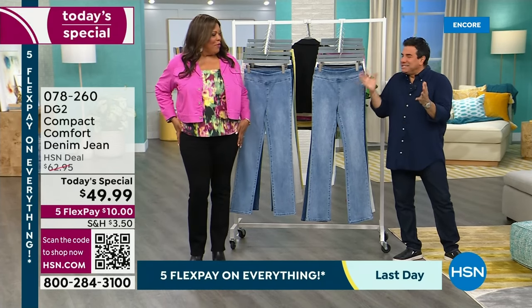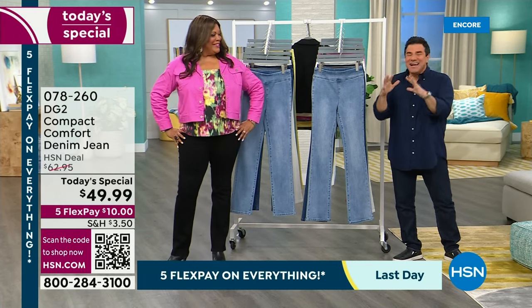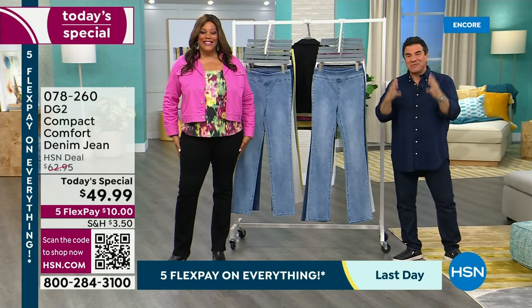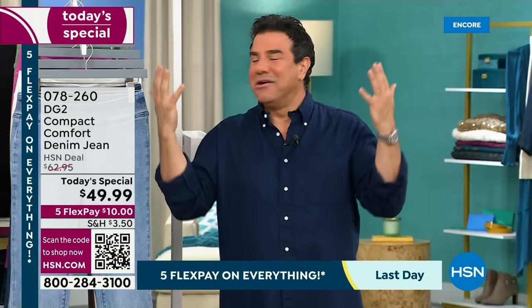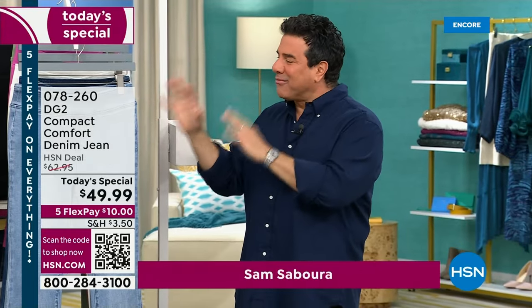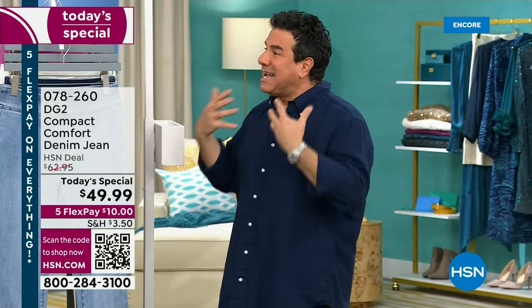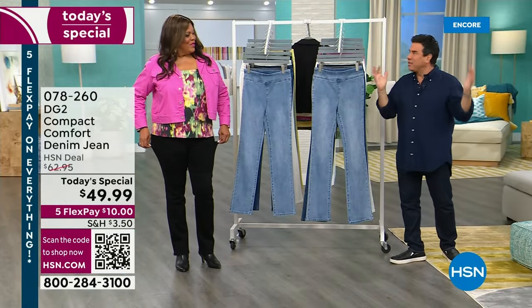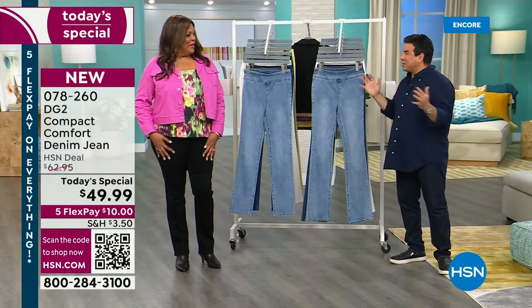It's a gentle compression, a gentle hug. Happy New Year to everyone. This is something we have saved for our launch of this exciting new day at HSN, and also the launch of 2024. Every January, HSN likes to ask us to bring in a solution-driven denim that's going to solve all the problems for your body like a magic pill.